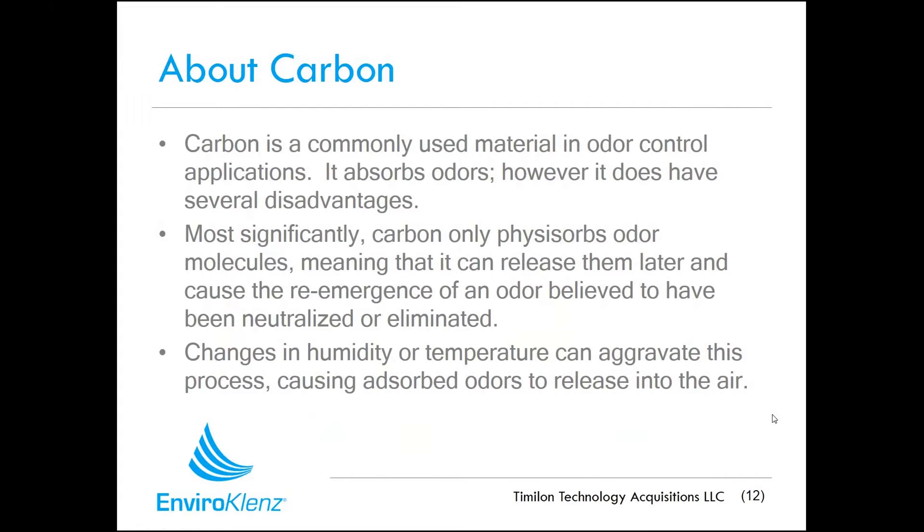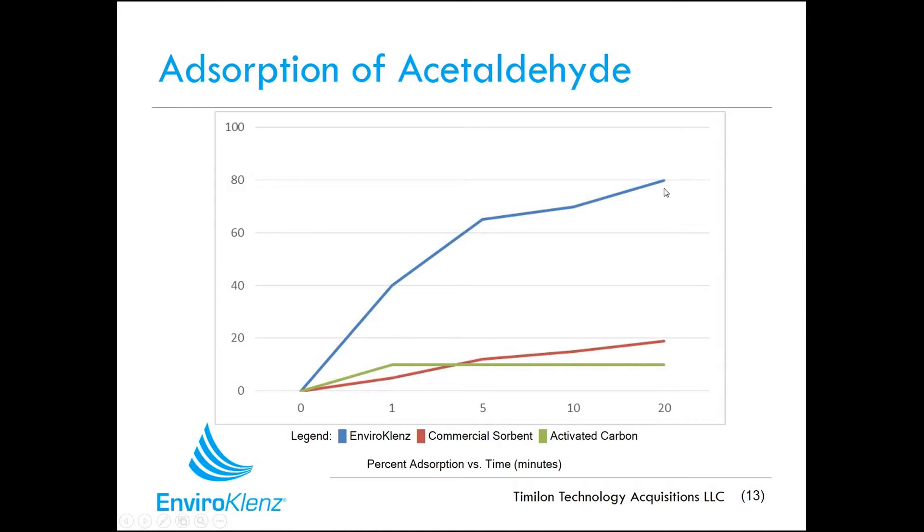A lot of times we get asked how this technology differs from carbon. Carbon is a commonly used material to absorb things, but it doesn't have the reactive capability to break down or destroy chemicals. Carbon is like a sponge — sponges can be wrung out, and changes in temperature and humidity can re-release those chemicals and odors back into the environment. That doesn't happen with the EnviroCleanse system, which uses absorptive neutralization to break down and destroy chemicals. For example, with acetaldehyde, EnviroCleanse very quickly approaches 100% absorption, whereas activated carbons and commercial absorbents showed little affinity for that chemical.